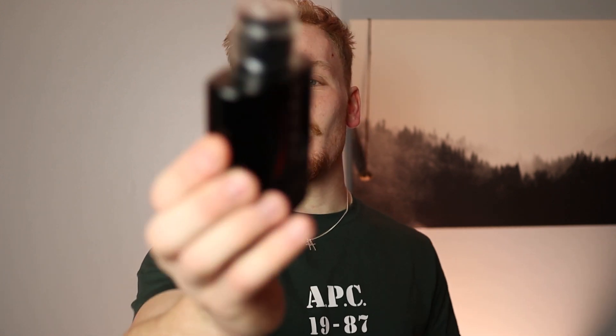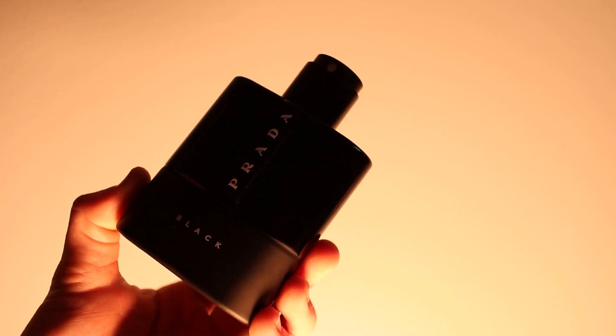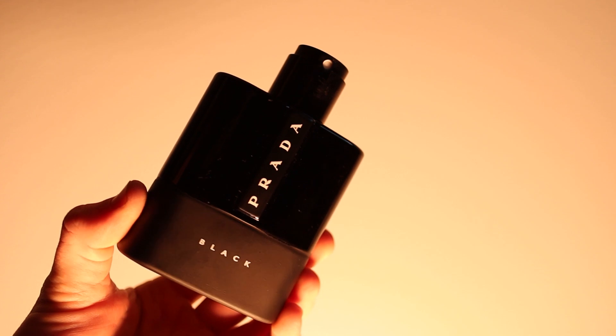At the number three spot, with a 17 out of 20 — a nine for the opening and an eight for the dry down — we have Luna Rossa Black by Prada. A super slept-on and underrated fragrance. It's really about tonka bean. The coolest part is it's a dry, dark fragrance, which is hard to wrap your mind around, but it's effervescent while being dark at the same time. It lasts about nine hours. The way Prada utilizes bergamot, patchouli, amber, and ambroxan — that tonka bean — to make a well-performing, compliment-pulling fragrance is amazing. On days where you don't want a syrupy fragrance but still want some tonka sweetness, Prada Luna Rossa Black is the way to go.